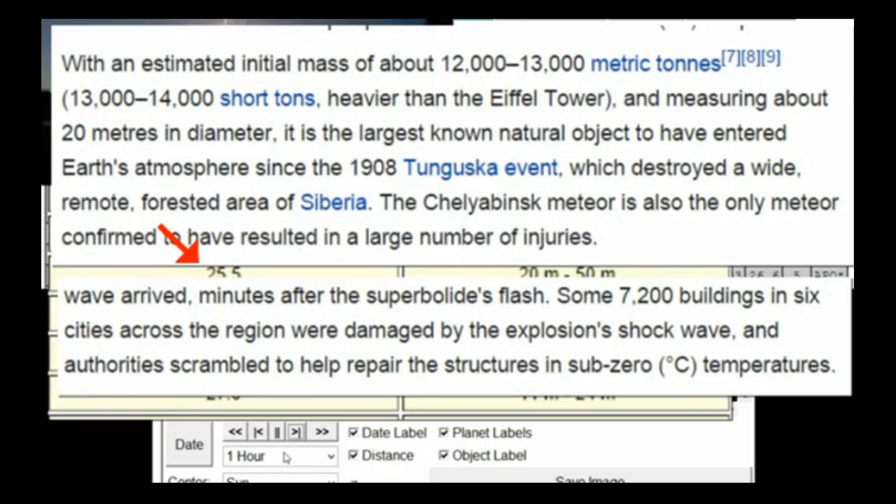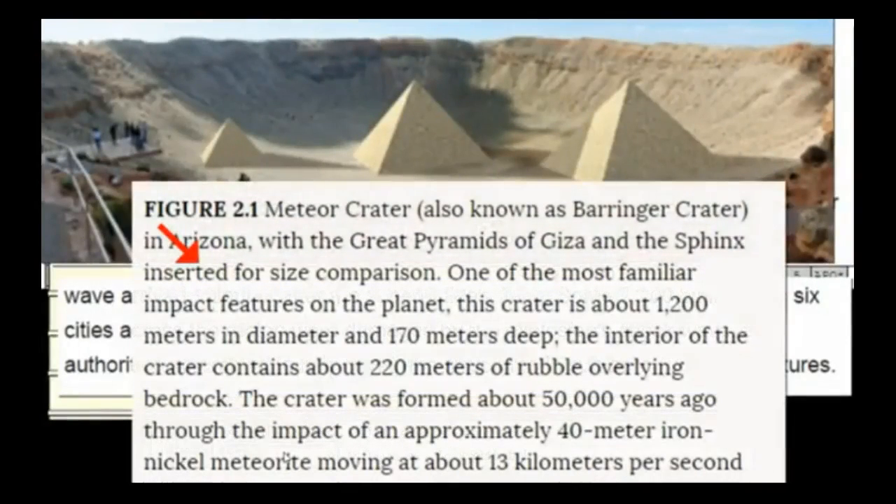The Russian meteor was 20 meters — this one is 55 meters. Remember, we were watching 2012 DA14 on the other side of Earth and didn't know the Russian one was coming. It was the first to result in a large number of injuries when the shockwave arrived minutes after the superbolide flash. 7,200 buildings in six cities were damaged by the explosion. Authorities were scrambling to repair structures in sub-zero temperatures — it looked like a nuclear shockwave, blowing large doors in on buildings. This is Barringer Crater in Arizona — you're looking at an example with the three pyramids of Egypt setting inside the crater. That rock was smaller than what we're looking at — 40 meters wide, versus the 55 meters we're dealing with.